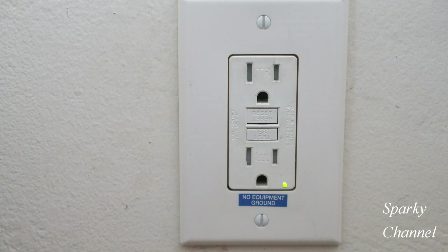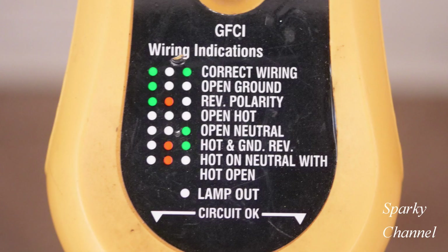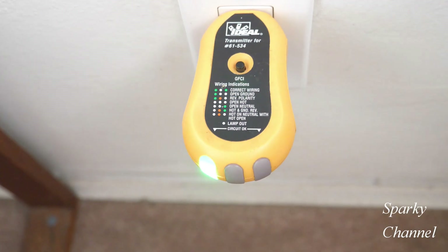I'd like you to come up with a conclusion to answer the little question why. First I'll plug in my ideal outlet tester, and notice it has one green light on the left side. If you look at the index you'll see that that means open ground. Now let's try the built-in GFCI tester.